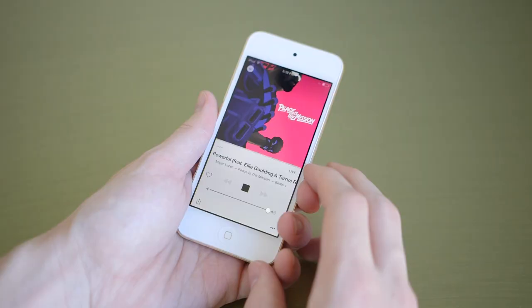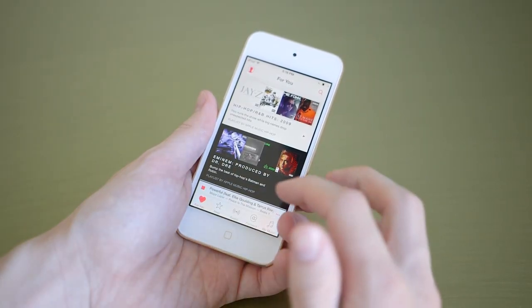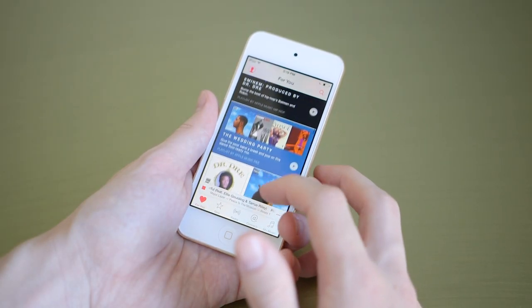The new iPod Touch is also rocking Apple Music right out of the box. Just like basically all iPhone apps it runs fine on the iPod, but while the screen is nice the speaker falls short of an iPhone.